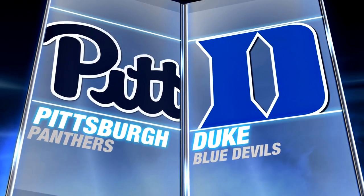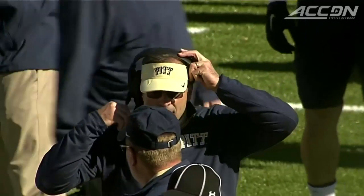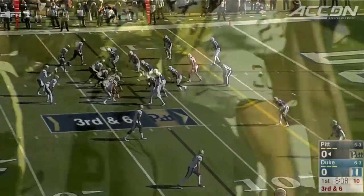Pitt and Duke — the last two years, these were wild games. This time the Panthers, Pat Narduzzi, they need a win to keep pace with North Carolina in the coastal.